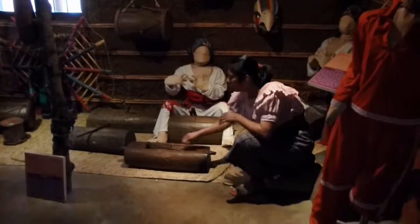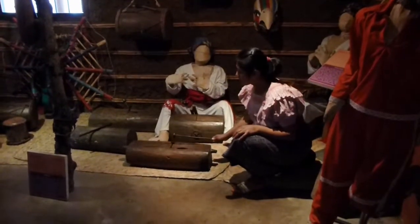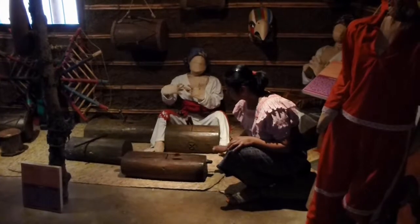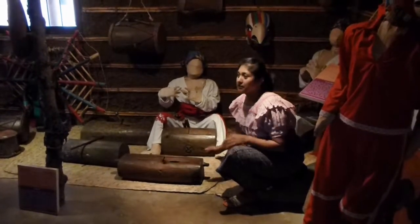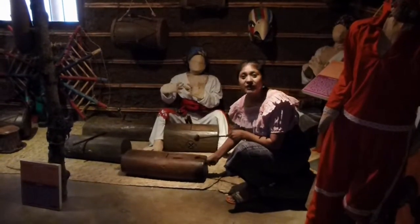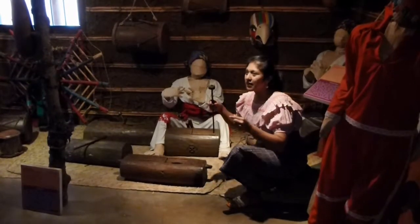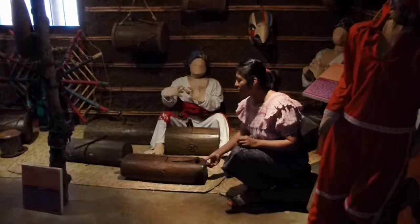The next instrument is another type of drum. Its name is tun, or tun-kul, and it has a very different sound. It's made of a special type of wood — hormigo — the same type of wood used for making the keys of the marimba, the national instrument, because it has a calm and good sound.